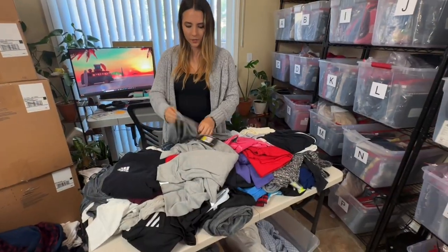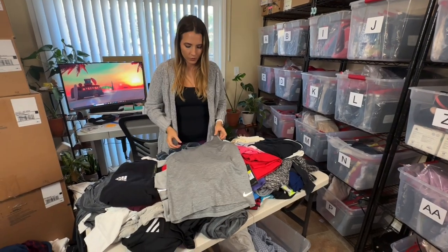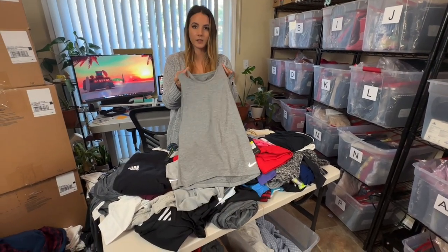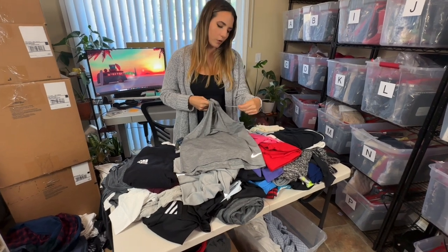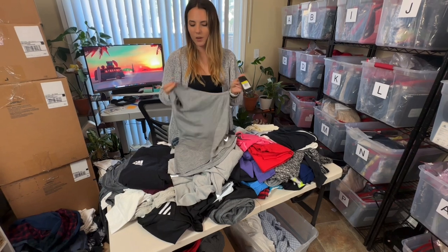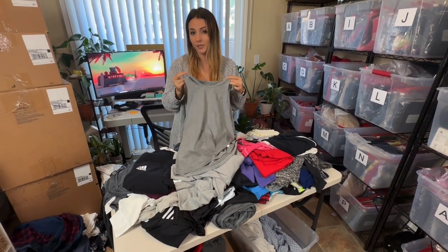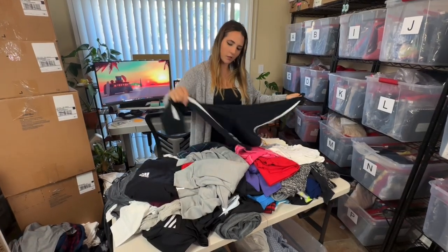Next looks like another new-with-tags Nike piece — just a basic tank but it has these little cutouts which is fun. The suggested retail is $35 but I'll probably only get about $15 for this, and that's even with it being new with tags.